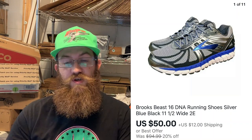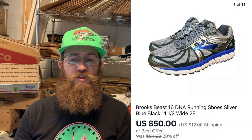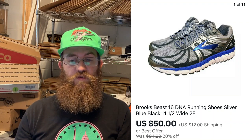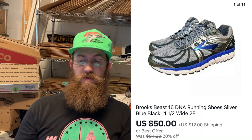These are my first pair of Brooks shoes that I've sold. I picked them up at a yard sale — basically brand new — for $5. They sold within a couple of days. They were Brooks Beast 16 DNA running shoes in a silver, blue, and black colorway, size 11.5 wide 2E, and they sold for $50 plus shipping — about 10 times my money.